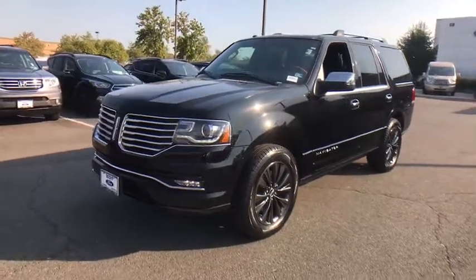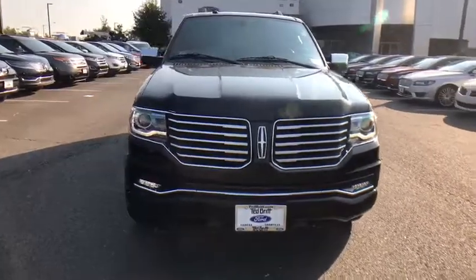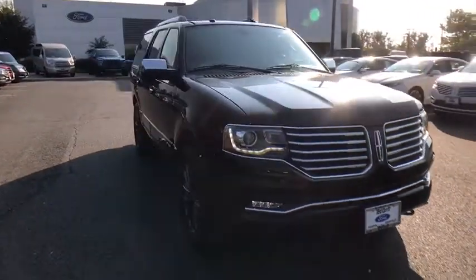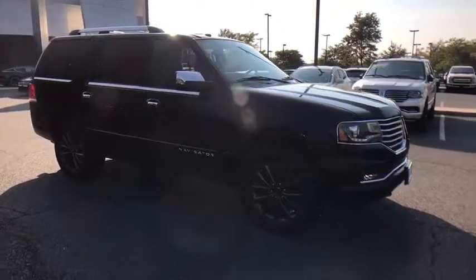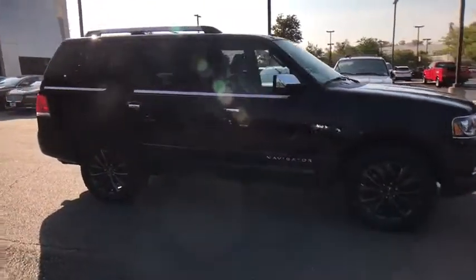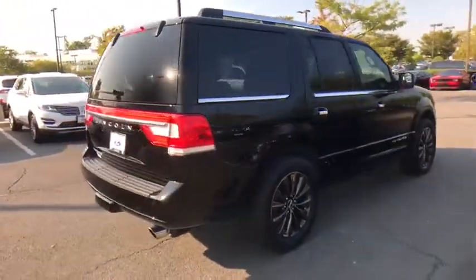Looking for the right vehicle? Check out the 2017 Lincoln Navigator. The Lincoln Navigator offers over 100 cubic feet of cargo space, three rows of seating for up to eight passengers, and best-in-class legroom, as well as an authoritative 5.4-liter three-valve V8 flex fuel engine.